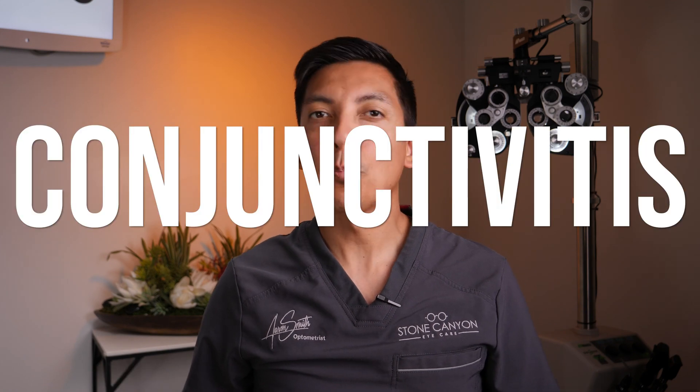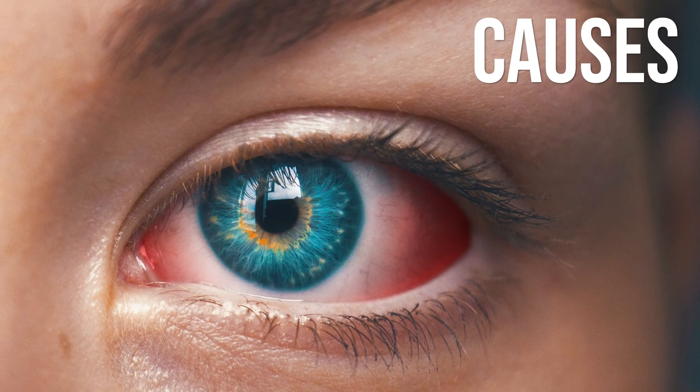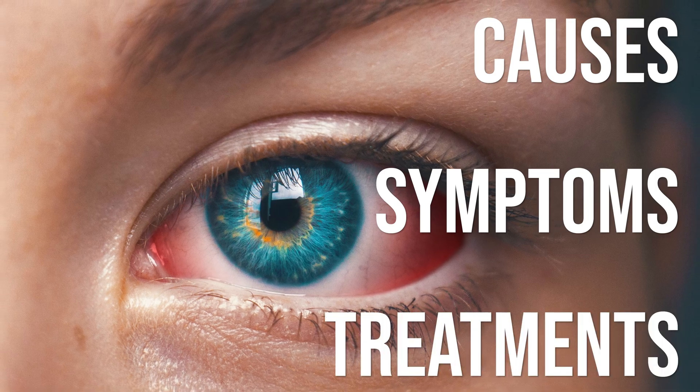Today we're talking about conjunctivitis and pink eye, including what causes it, what the symptoms are, and some of the best ways to treat it.